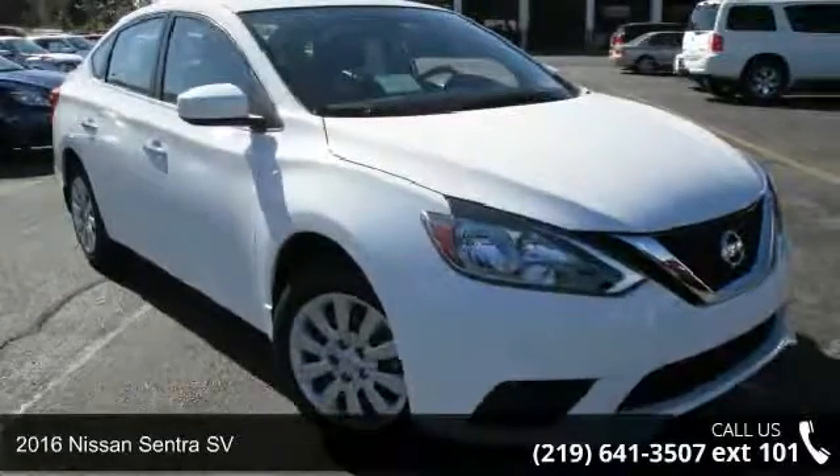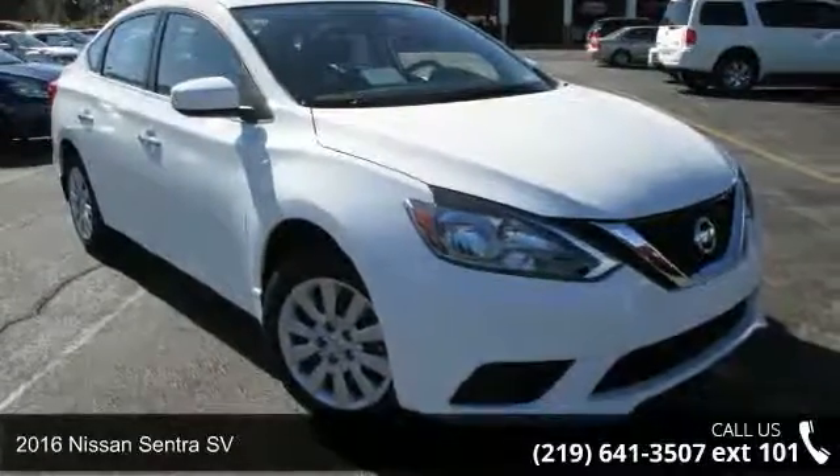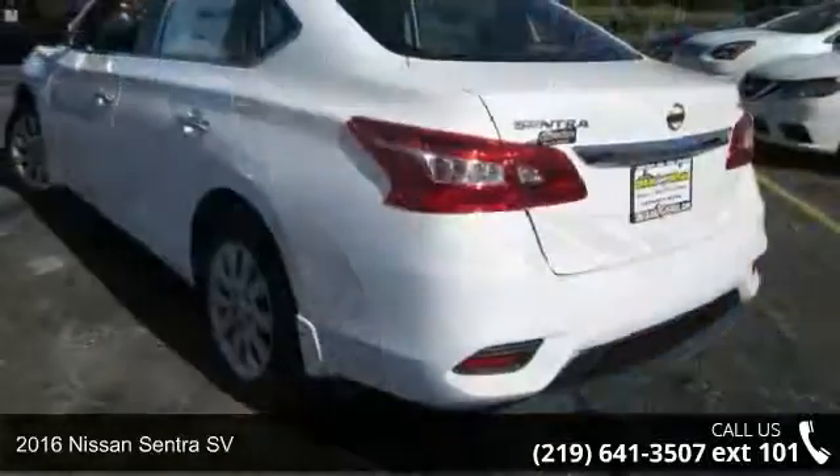Imagine yourself in this 2016 Nissan Sentra SV. This may be the set of wheels you've been looking for.